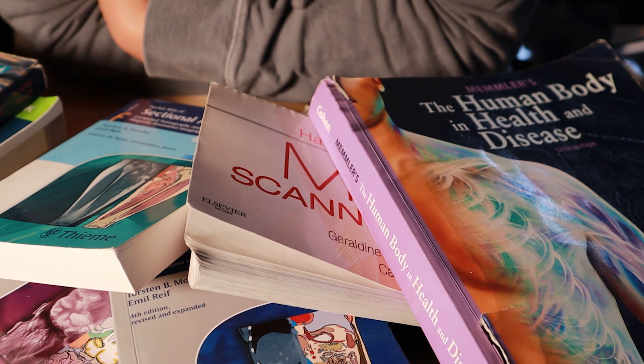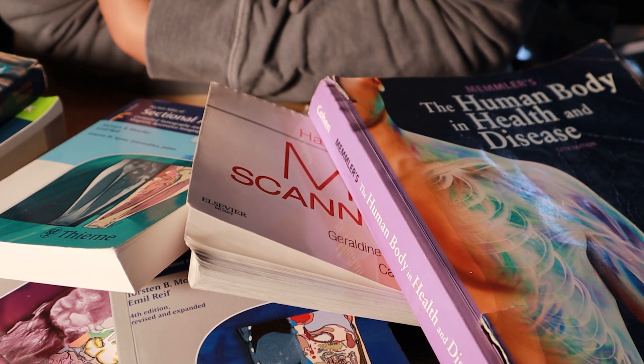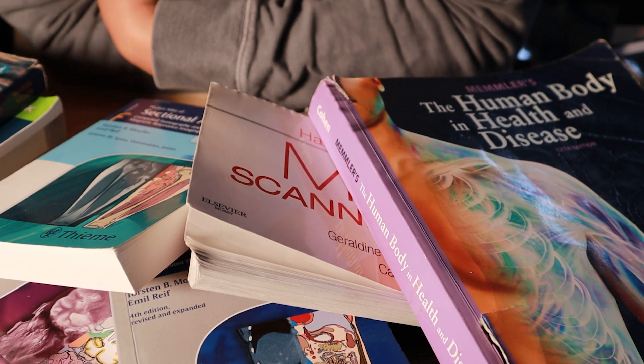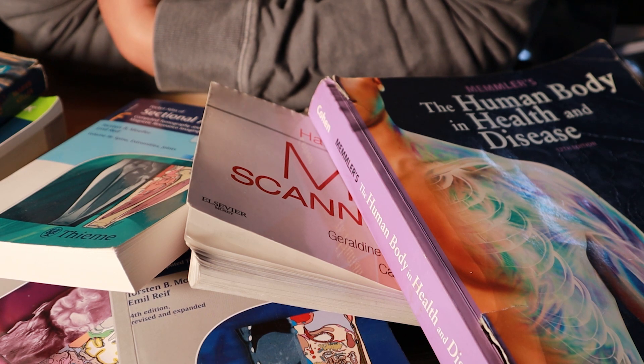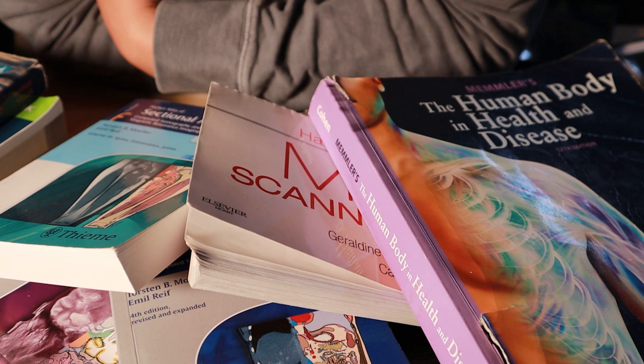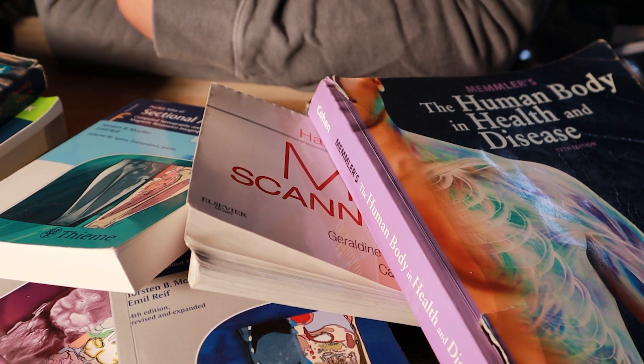Go ahead and subscribe, like, and comment. These are some of my favorite books — the ones I've kept over the last six years or so. I think these are the core essentials of an MRI program. Good luck, peace, love, positivity — I'm out.